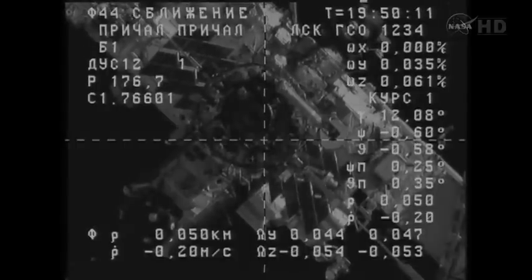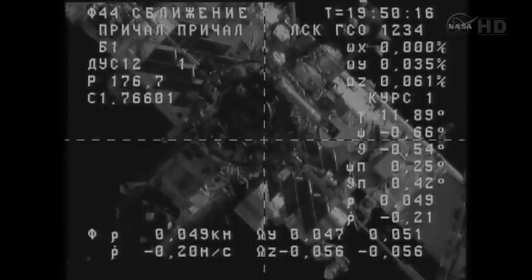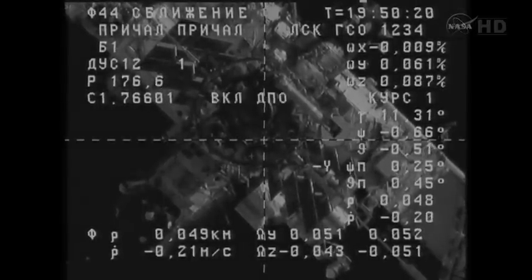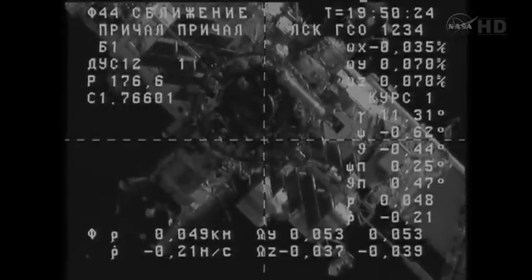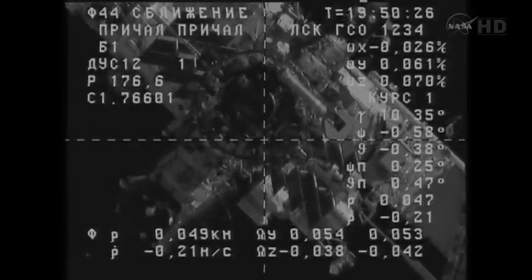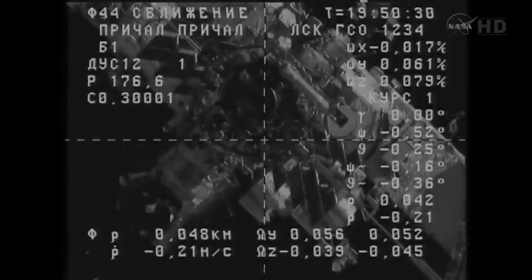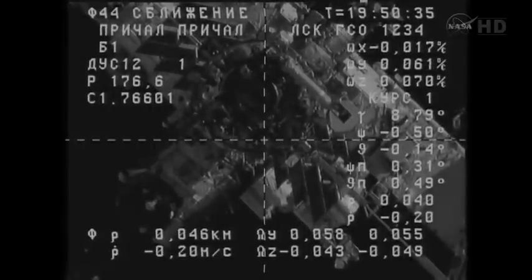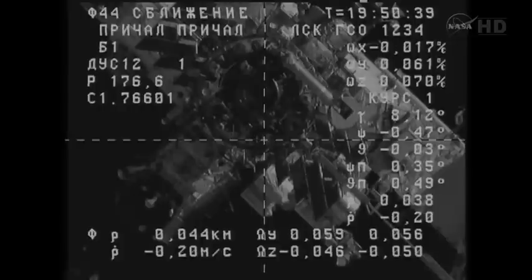Range is 50, range rate is 0.2. The image is clear and crisp, the motion is stable, no issues to report, and we have a good visual on the target. Copy. Range is 47. Copy, Alexander.